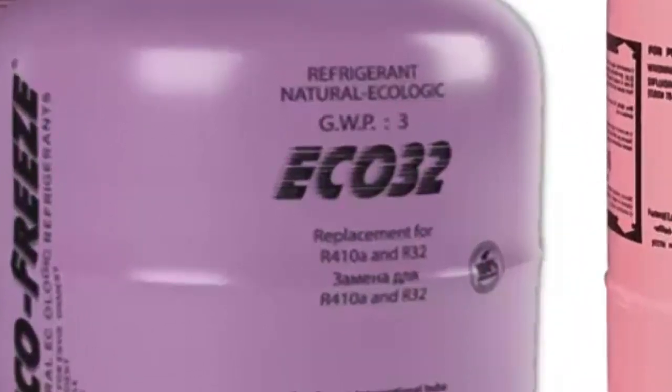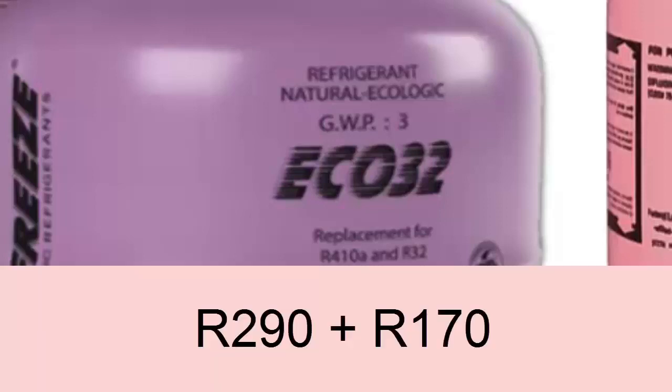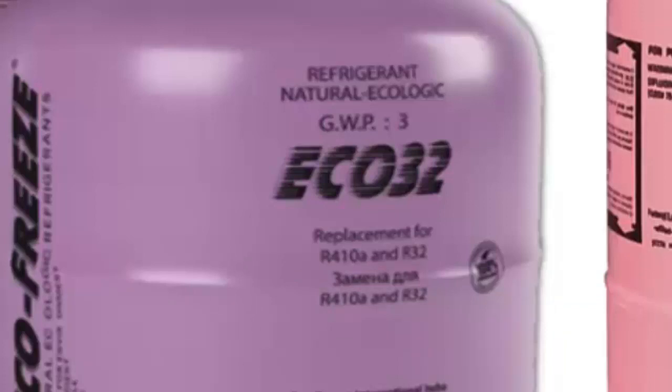ECO32 is not the same as R32. In fact, R32 is not among the components of ECO32. ECO32, on the contrary, is a mixture of the hydrocarbon gases propane R290 and ethane R170.